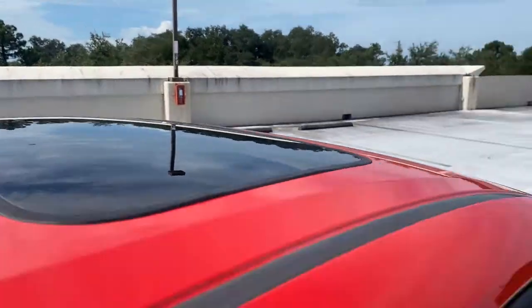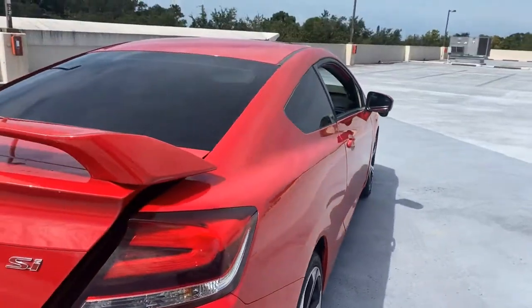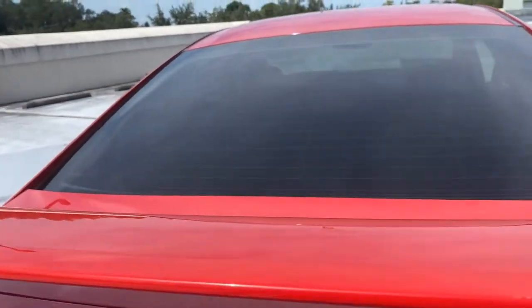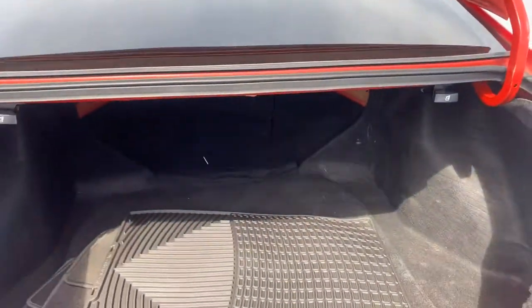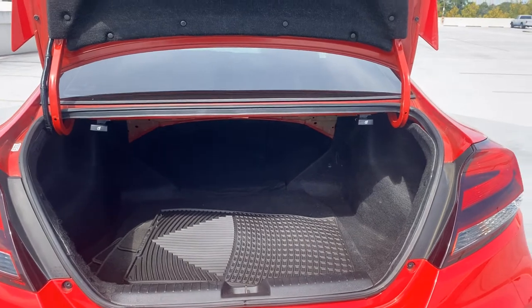It has power mirrors, aluminum wheels, a rear wing, backup camera, large trunk, and the rear seats fold down for additional storage.